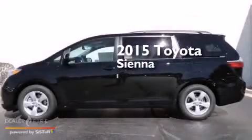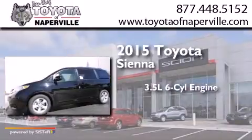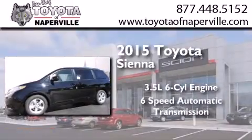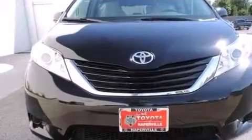This is a brand new 2015 Toyota Sienna. It has a 3.5 liter 6-cylinder engine and a 6-speed automatic transmission. All of the following features are included.